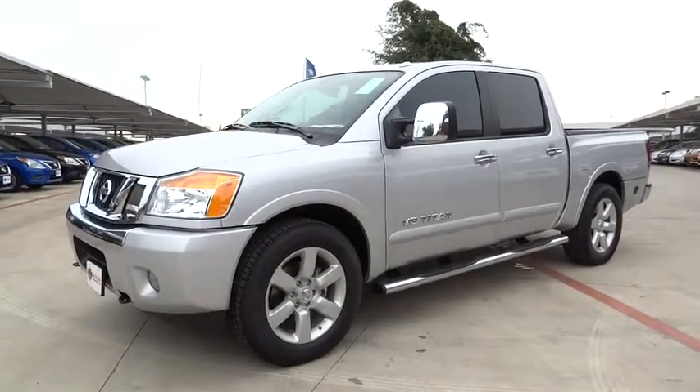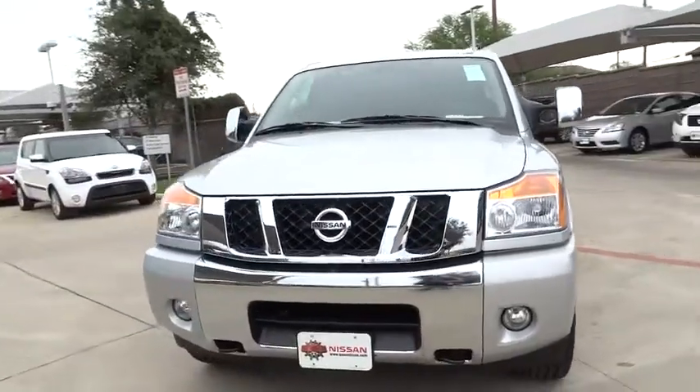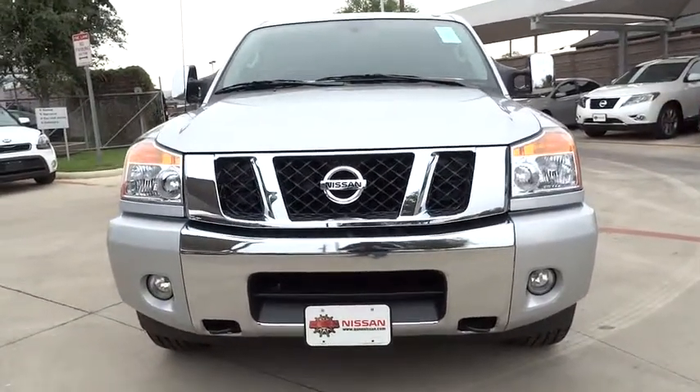2015 Titan. The Titan houses the Endurance V8 engine, the largest standard truck engine in its class. But the benefits don't stop there.